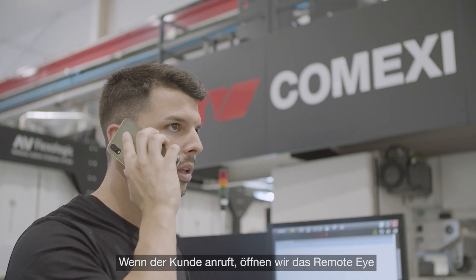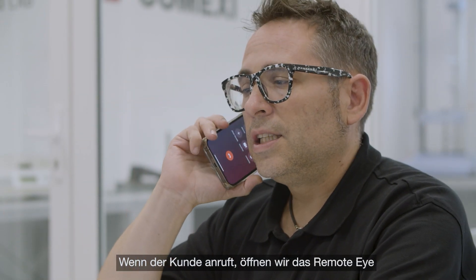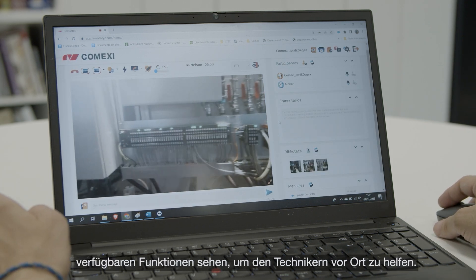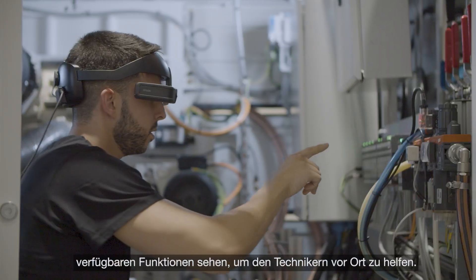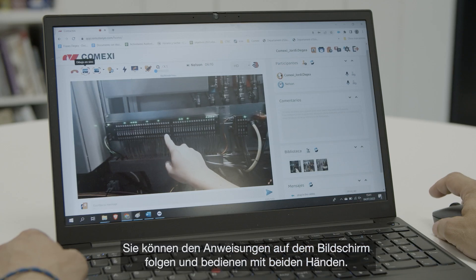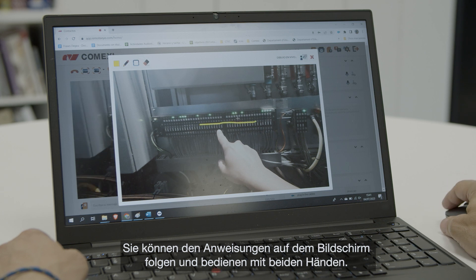When the customer calls, we open RemoteEye and immediately we can see and access all the functionalities of the software for our technicians. They can follow the instructions on screen and have both hands free for operating.